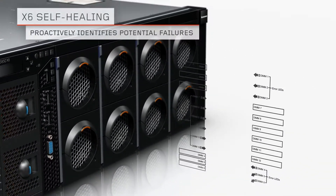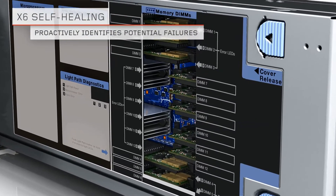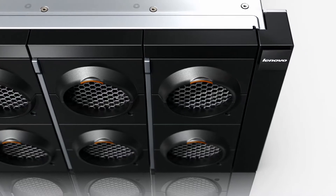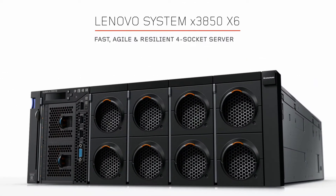The X6 self-healing features ensure high availability by isolating errors before they affect server performance. The X3850X6 platform delivers high-end enterprise computing capability and blazing fast performance for your most critical business applications.